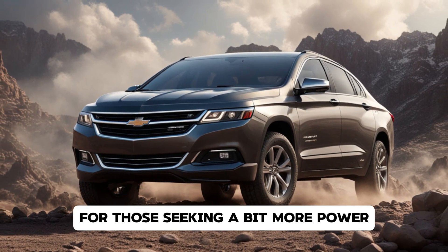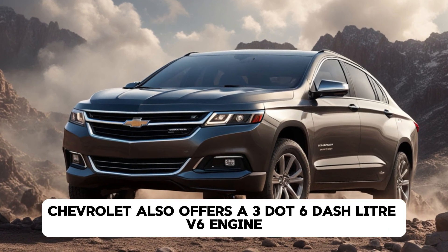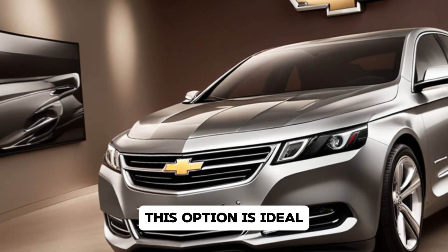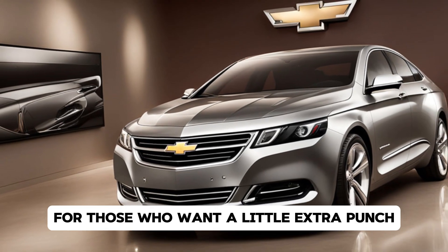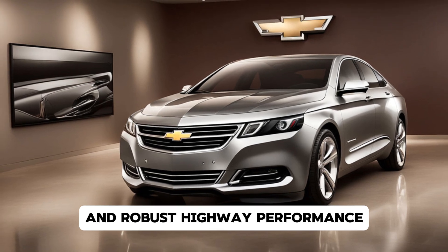For those seeking a bit more power, Chevrolet also offers a 3.6-liter V6 engine, capable of delivering 310 horsepower. This option is ideal for those who want a little extra punch under the hood, offering strong acceleration and robust highway performance.